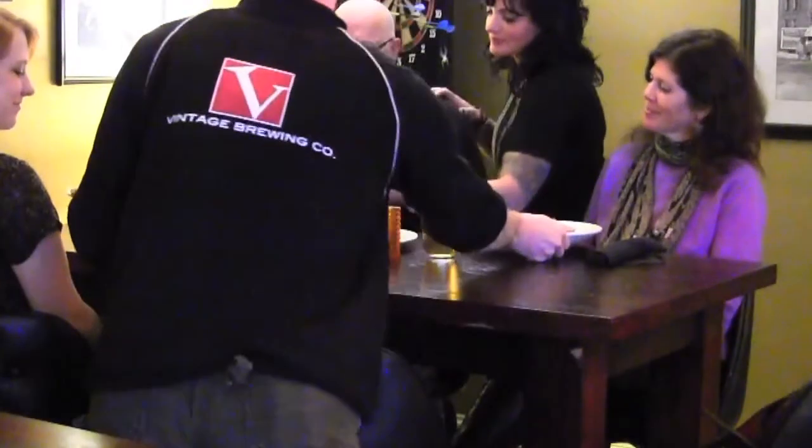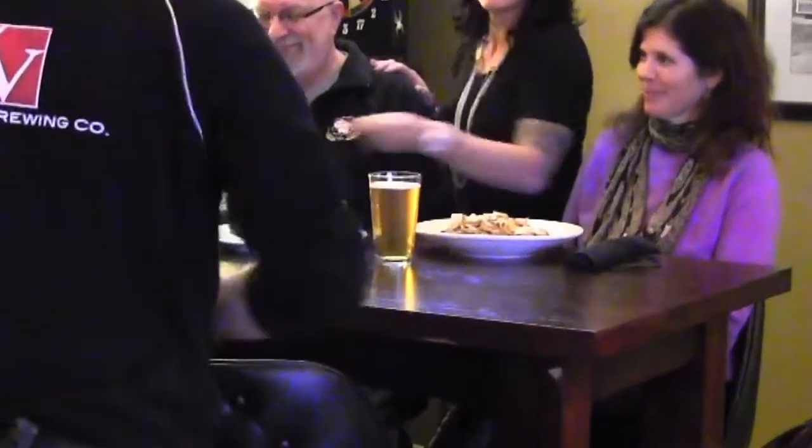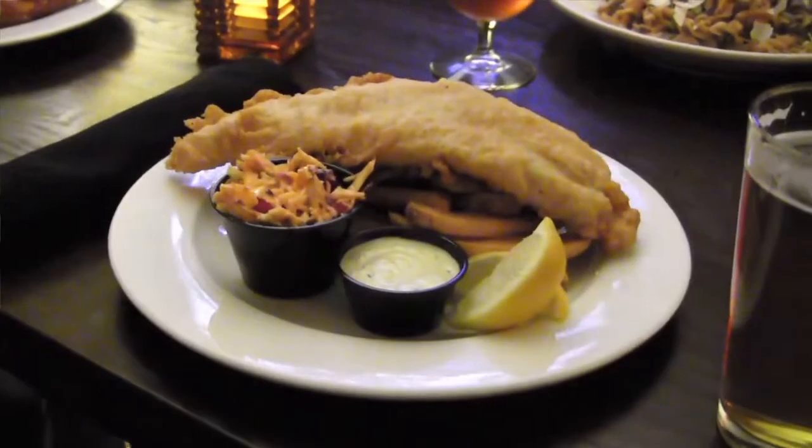Everything just really has a story and I think it's really neat to share that with people that are coming in here. Here at Vintage Brewing Company we have something for everybody.